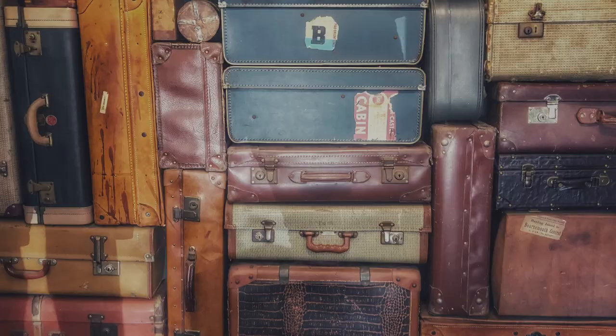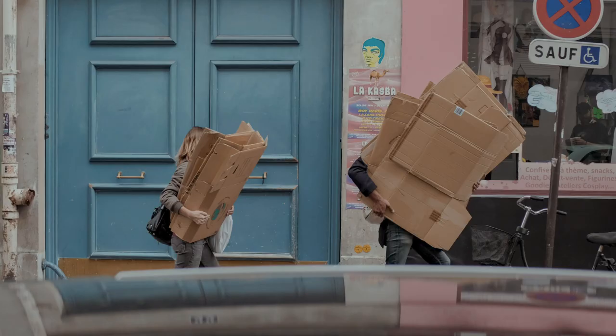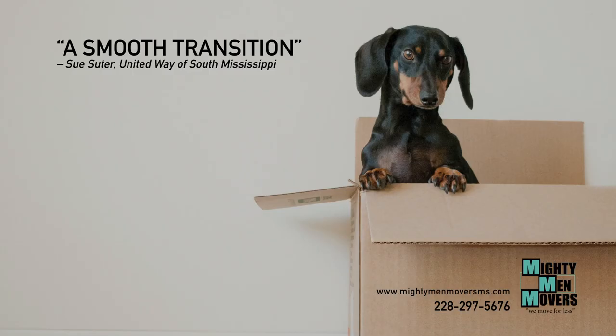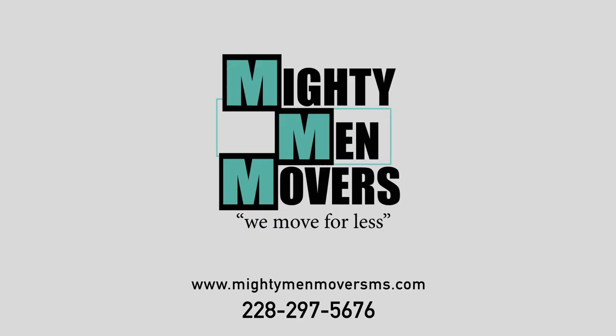Moving can be stressful. Why not leave the heavy lifting to the pros? Mighty Men Movers is a moving company located on the Mississippi Gulf Coast that guarantees professional service and fair prices. So if you're moving, don't sweat it. Call Mighty Men Movers at 228-297-5676 or visit MightyMenMoversMS.com.